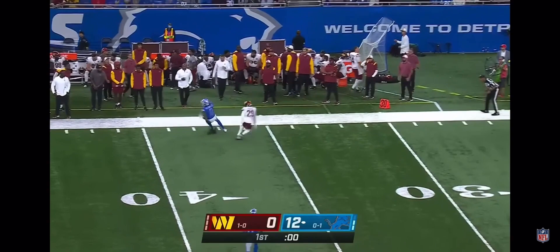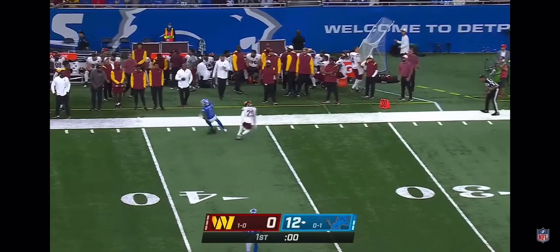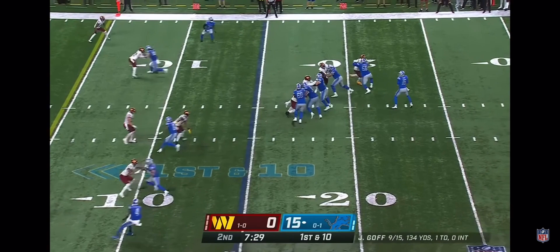Reynolds in the backfield. Goff — play action — throws, it's complete. This is Josh Reynolds.